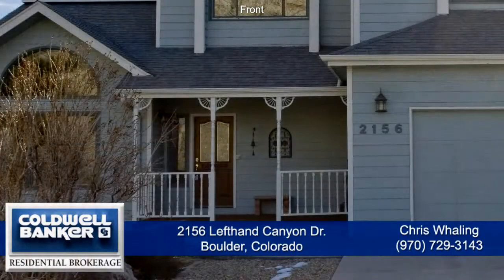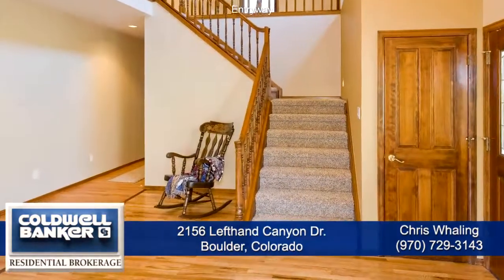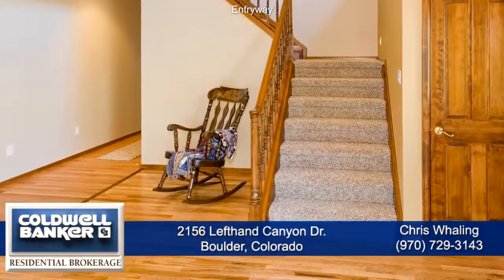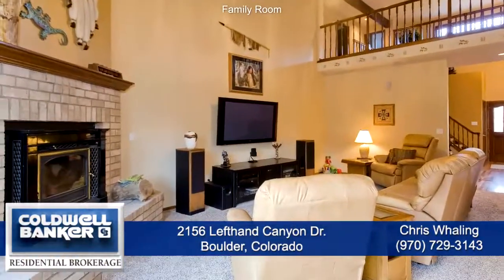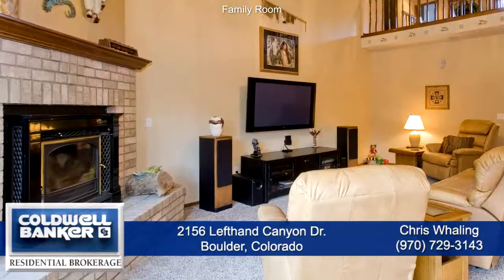When you enter into this home, past the charming front porch, you come into the 2-story foyer area with hardwood floors and an open floor plan. Straight ahead is the family room that also has 2-story vaulted ceilings.